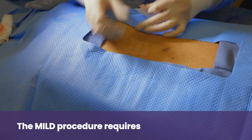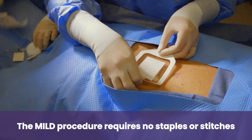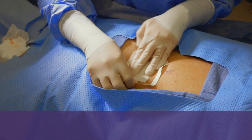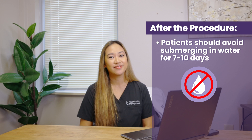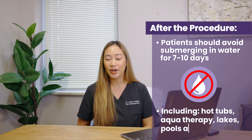There are typically no staples or sutures involved with that incision — we just put some steri-strips and a dressing on top. We have patients avoid submerging in any water for seven to ten days. I always remind people that includes hot tubs, aqua therapy, lakes, and pools. You'd be surprised.